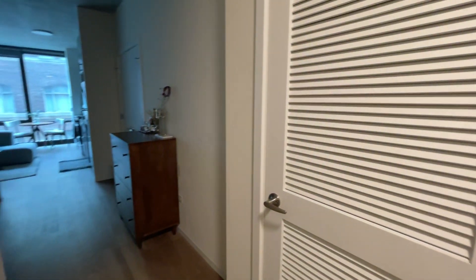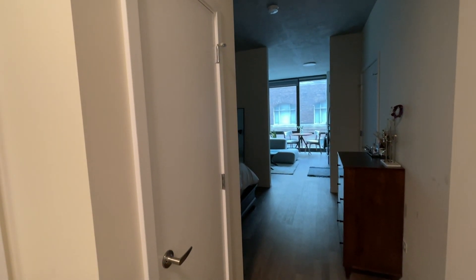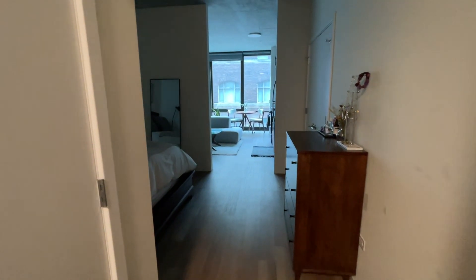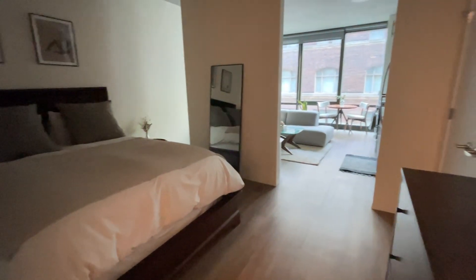Behind this door is my washer and dryer — I'm sorry I didn't film behind any of the doors, but I'll link another video from a different channel that has an empty apartment tour of this unit. It's a full-sized washer and dryer, and across from that is a coat closet where I store everything from coats to shoes to vacuum cleaners to my luggage.